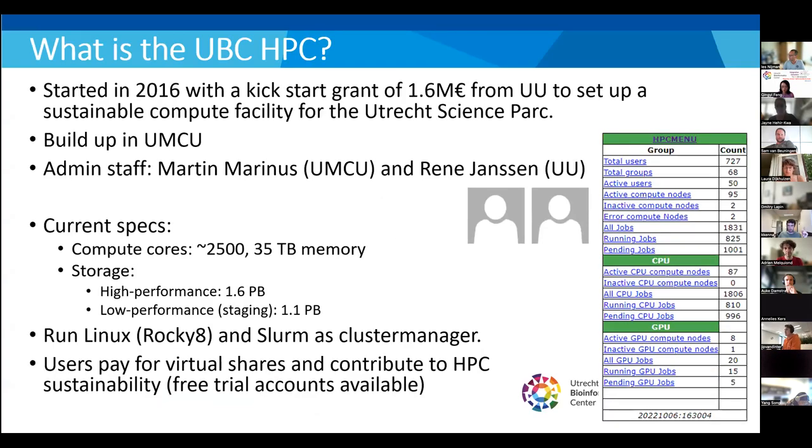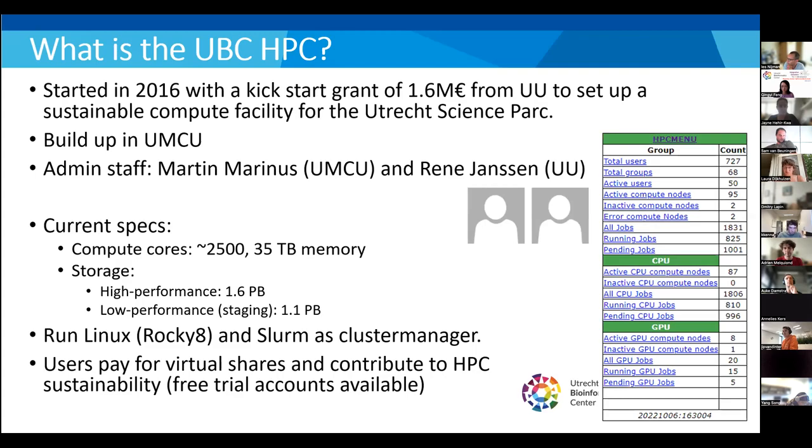What is the UBC HPC? It's a compute facility started with a large kickoff grant from the EU to support, professionalize, and centralize compute initiatives. Research groups were buying big workstations that ended up unmaintained under desks, and resources didn't match requirements as projects grew or ended. We set it up for practical reasons — it's housed in the UMCU building and is a truly centralized facility for everybody.